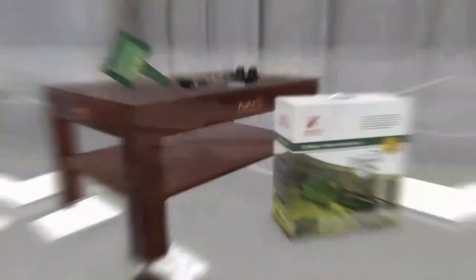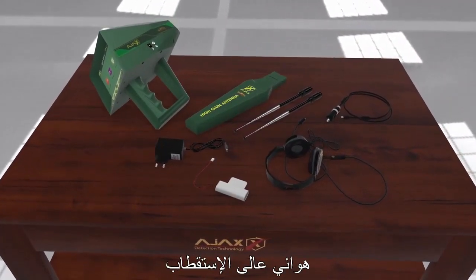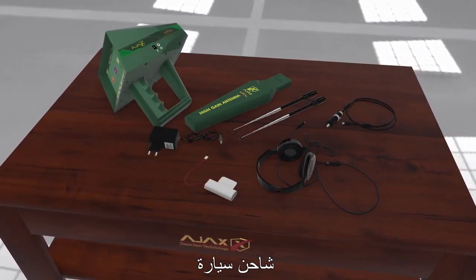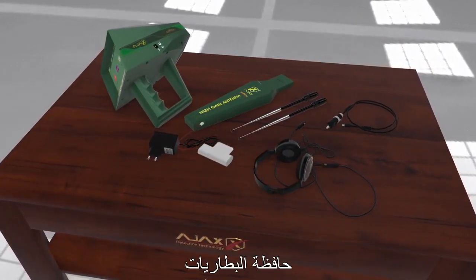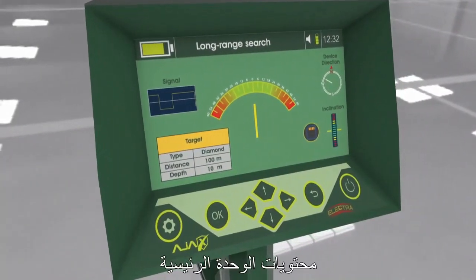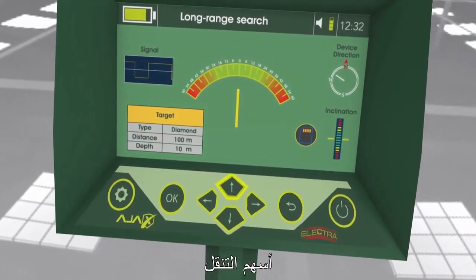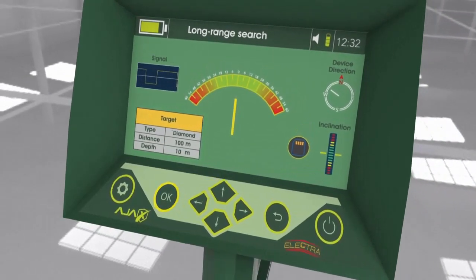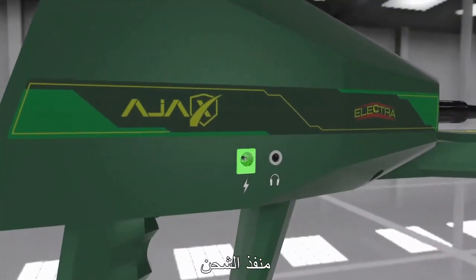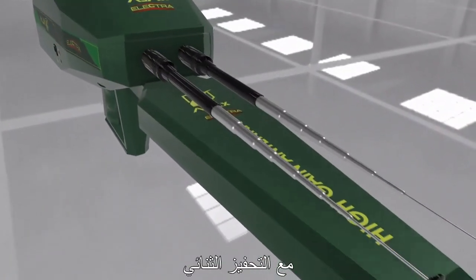Device Parts: The carrying case contains the following parts — Main Unit, High Gain Antenna, Headphones, Charge Adapter, Car Charger, Battery Pack, and High Gain Antenna with Wide Frequency Range. The Main Unit consists of Power Key, Back Key, Navigation Arrows, Confirmation Key OK, Quick Settings Access Key, Charge Port, Headphone Jack, and Roaming and Receiving Antennas with Binary Stimulation.